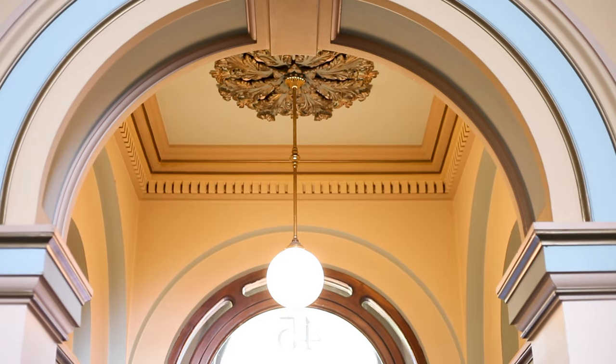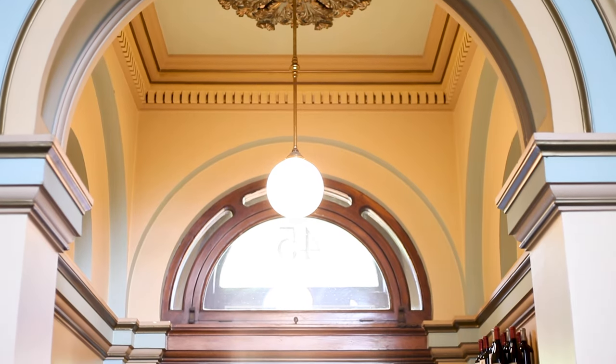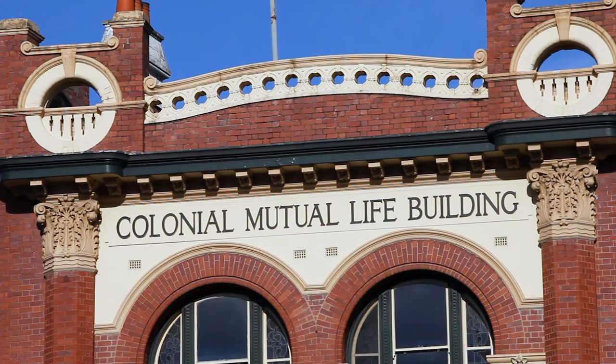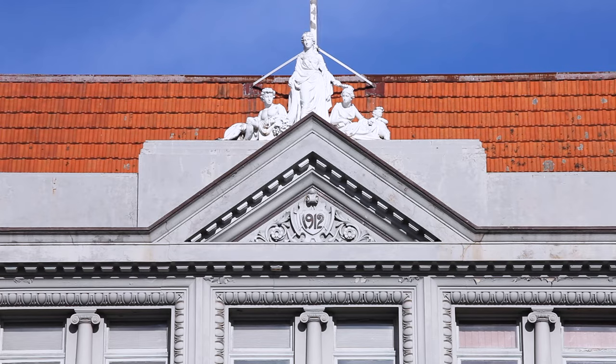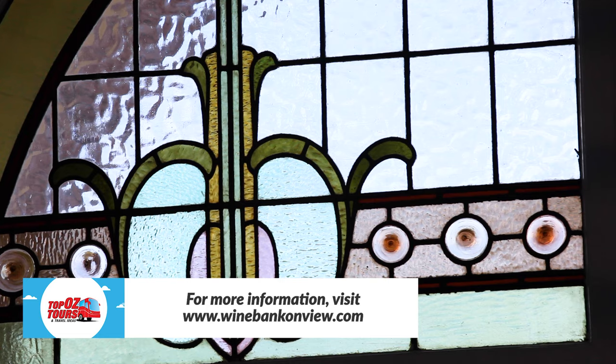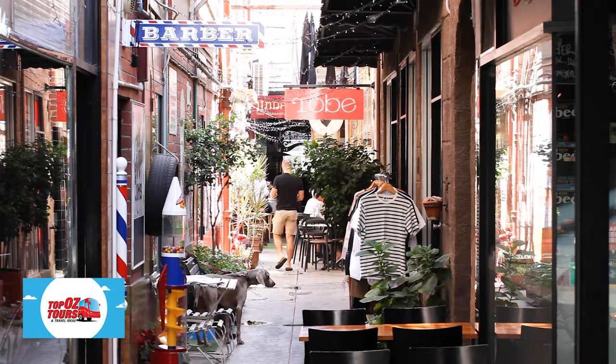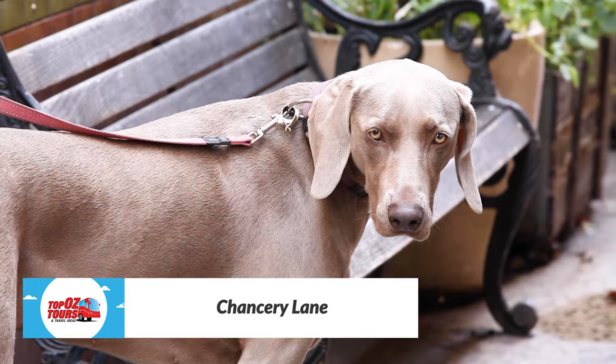The building dates to 1876 and was last occupied as an ANZ bank, closing in 1974 — leaving it vacant for 30 years. Originally a union bank, it's a sensational old building that needed a lot of work before they could move in. Bendigo has a fabulous cafe culture, best experienced in quirky Chancery Lane.